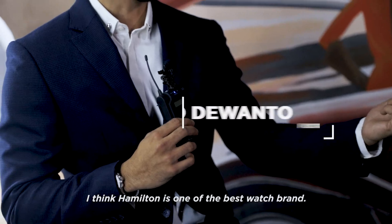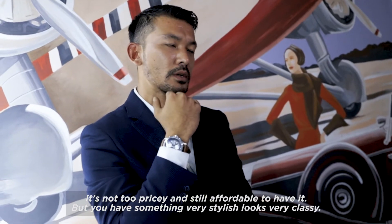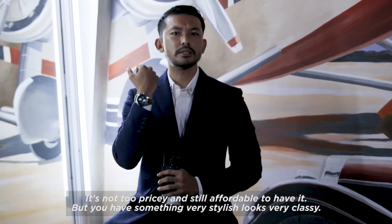I think Hamilton is one of the best watch brands. It's not too pricey and it's still affordable to have. But you have something very stylish that looks very classy.